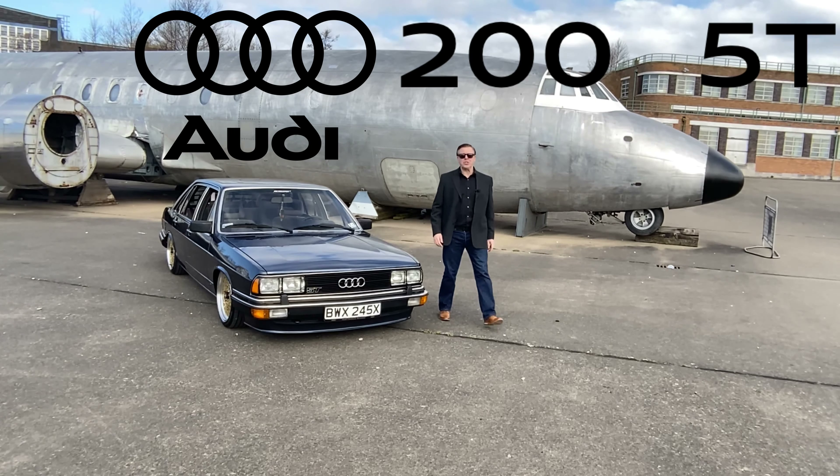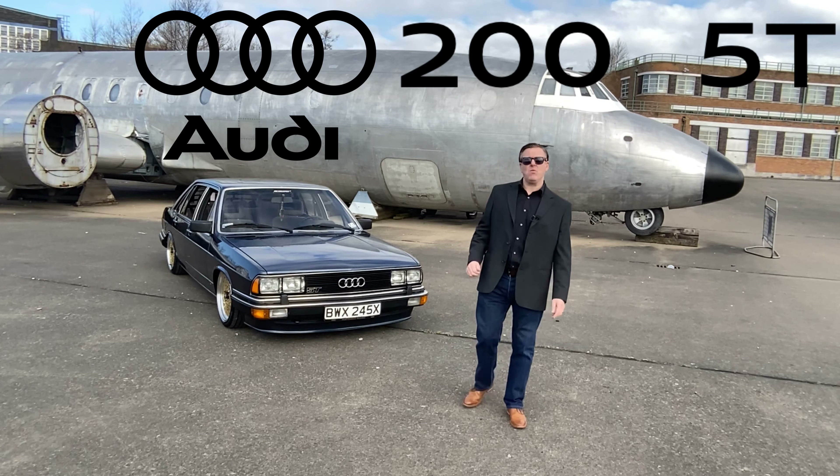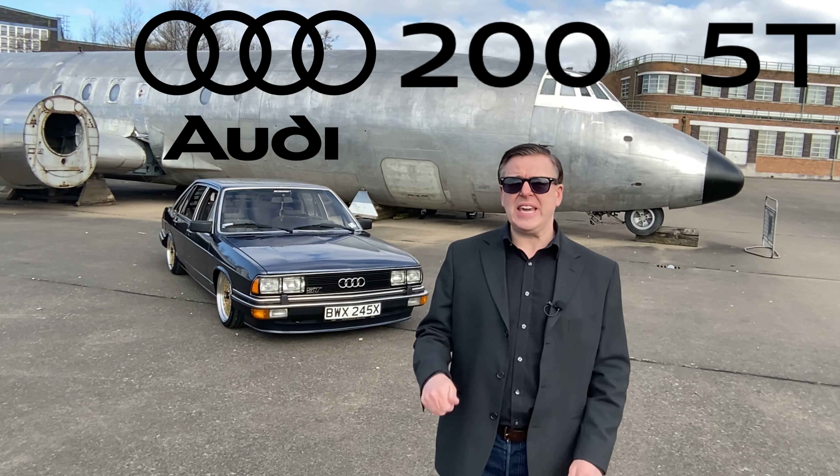Hello and welcome back to the Tim Bush Channel. Today I'm joining the jet set — I've got this absolutely wonderful Audi 200 5T. It's absolutely gorgeous. Let's go around the car and see some of the key features.